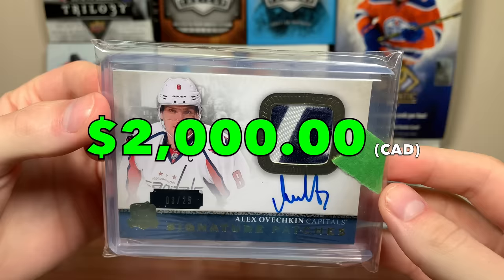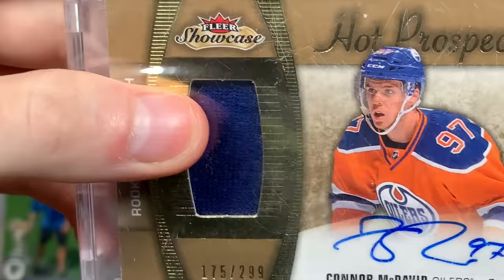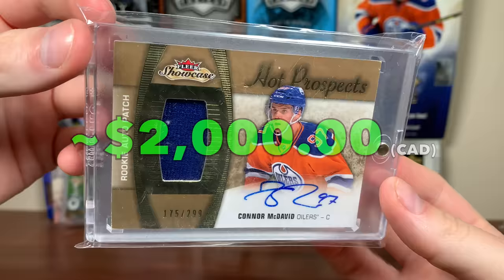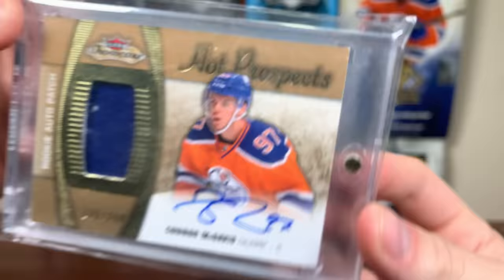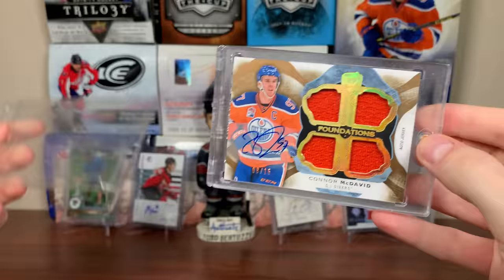The Ovechkin Cup Signature Patches patch auto — there's a logo patch there, 3 of 25. Ovi now holds the record for most goals with one franchise; greatest goal scorer of all time, I would say. I'm glad to have a really nice Cup patch auto of him for number 13. Number 12 is a card I pulled like a year and a half ago: 15-16 Fleer Showcase Hot Prospects RPA Connor McDavid, numbered to 299. It's like a one-color patch, barely a patch — more of a jersey card. Condition on these are not great; it would probably get like a PSA 7. McDavid Hot Prospects Rookie Auto Patch takes number 12.